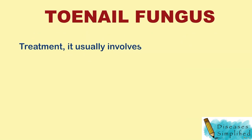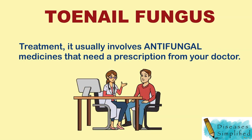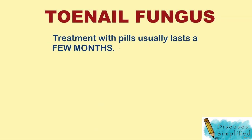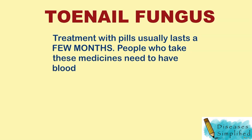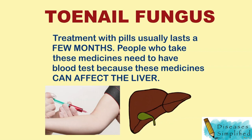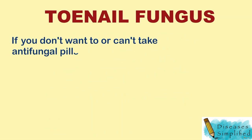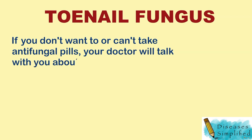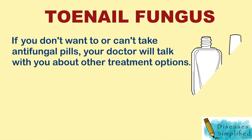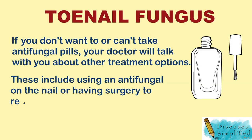Treatment usually involves antifungal medicines that need a prescription from your doctor. Treatment with pills usually lasts a few months. People who take these medicines need to have blood tests because these medicines can affect the liver. If you don't want to or can't take antifungal pills, your doctor will talk with you about other treatment options, including using an antifungal medicine on the nail or having surgery to remove your nail.